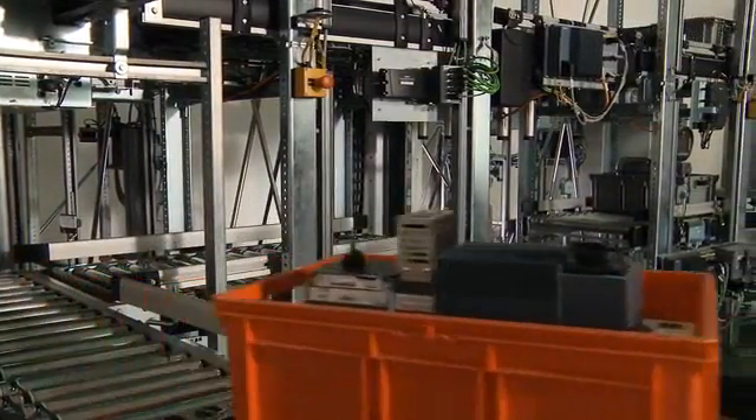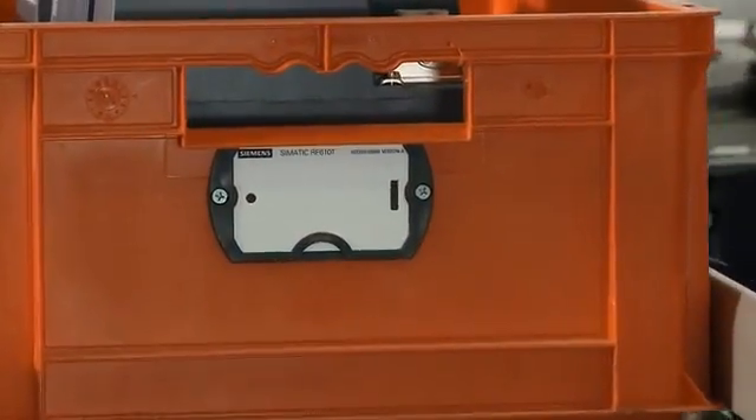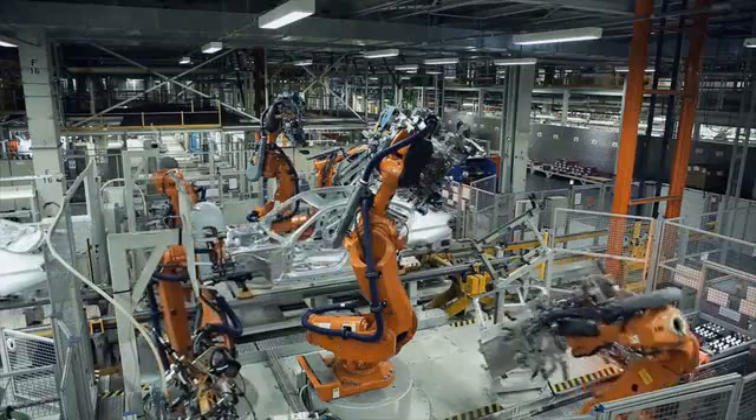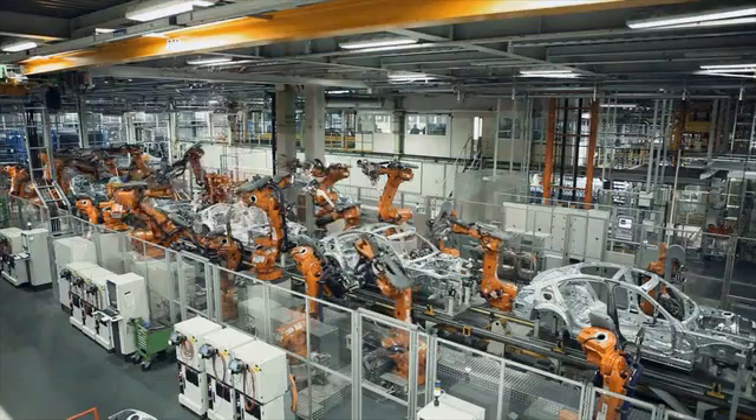UHF RFID provides you a cost-efficient and integrated method of identification in production and logistics. The tough and metallic environment of production lines entails particular challenges for radio systems.